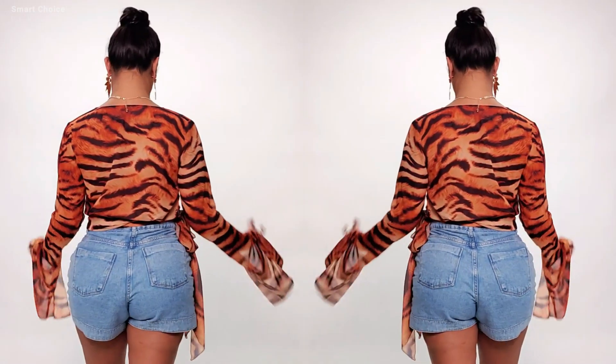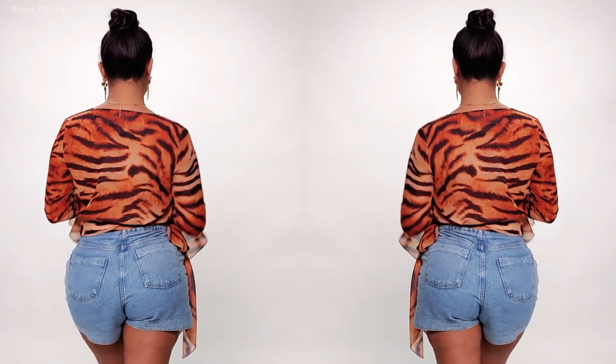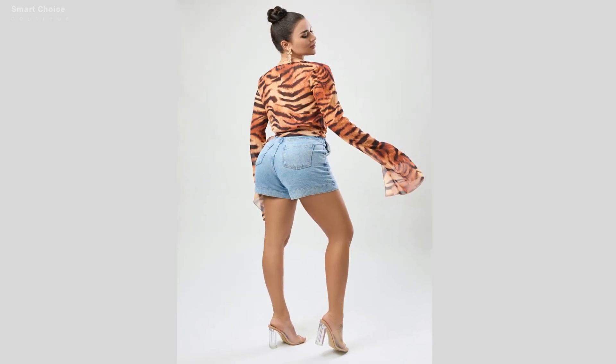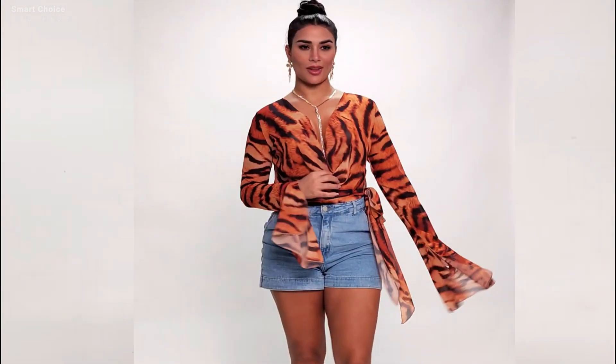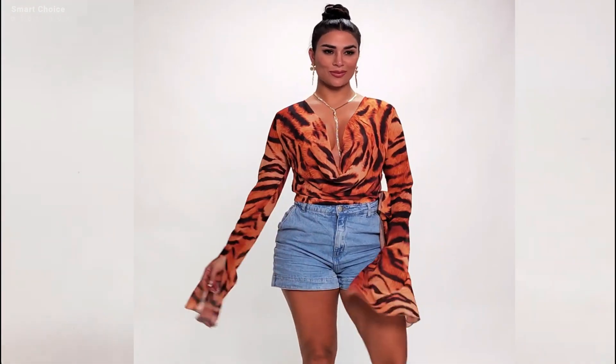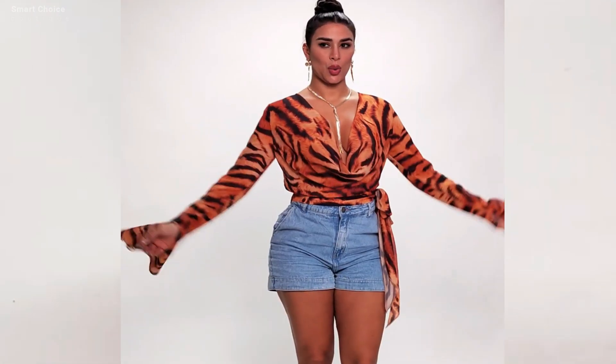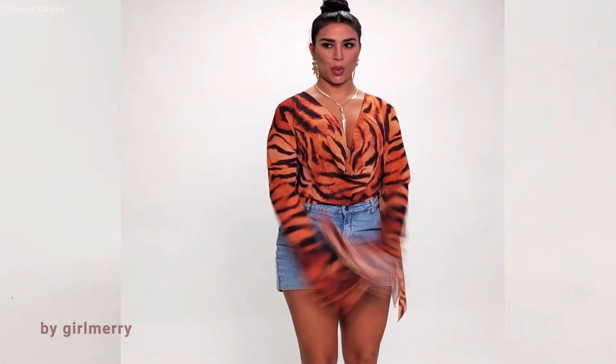Want to dress it up? Swap the jeans for a flowy skirt and some bold heels. This tiger stripe chiffon top isn't just stylish, it's versatile too. From casual to glam, and even edgy street style, you can create so many different looks with this one piece.